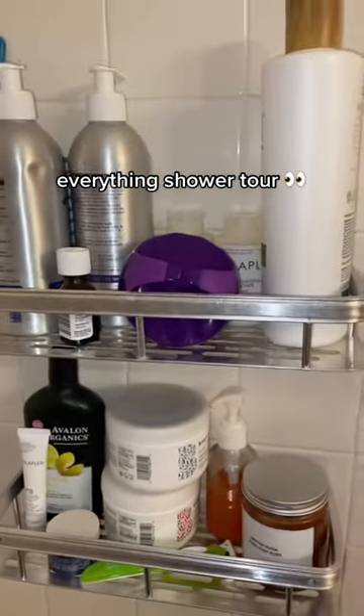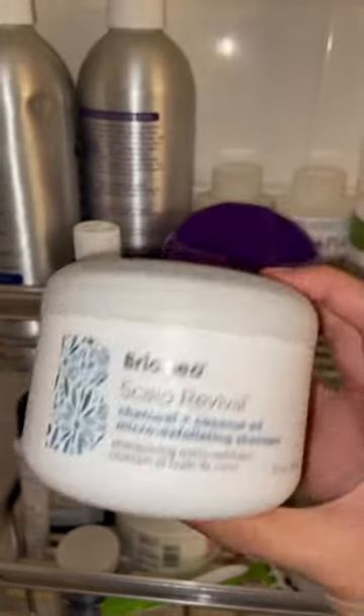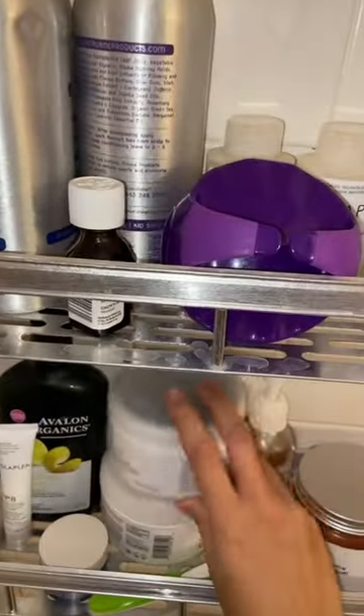Now that we bought the builder, I'm going to show you everything I'm using in my everything shower. Starting off with this micro-exfoliating shampoo for my little dandruffy scalp, from Briogeo — is that how you say it?